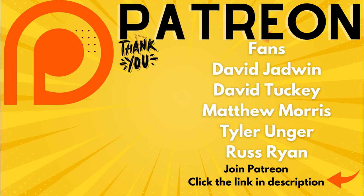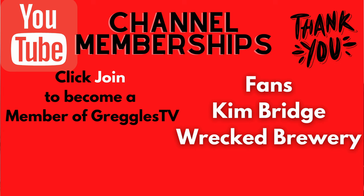Let me know if you got it already and what you think about it. Thanks for watching. Have a great day and we'll see you down the road. Peace.